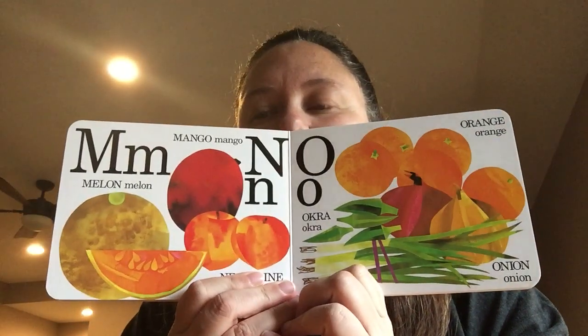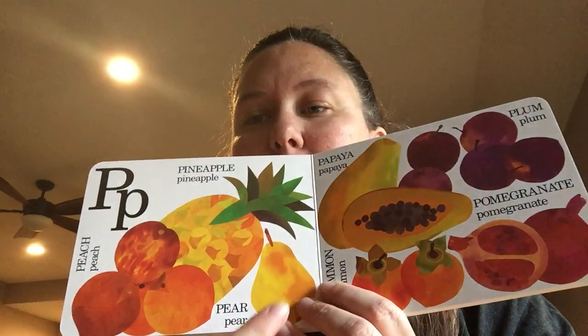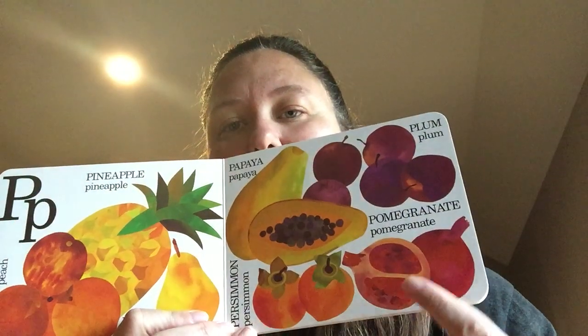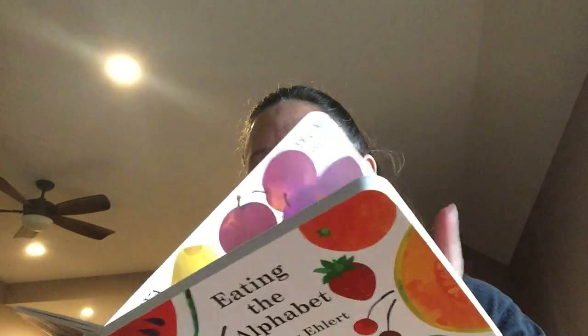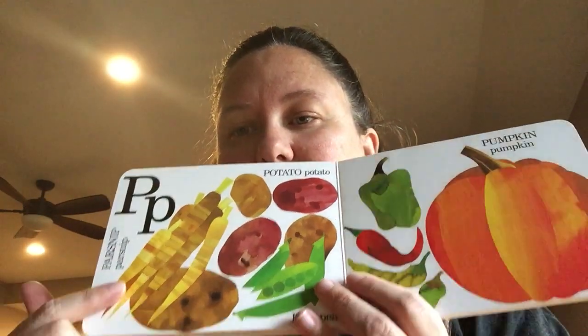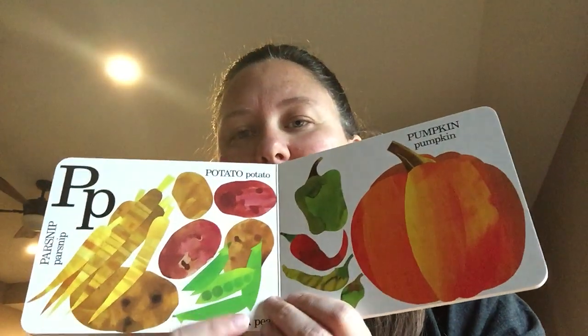P is for peaches, pears, and pineapples, papayas, persimmons, pomegranates, and plums. Lots of P fruits! Here's more. P is also for parsnips, potatoes, peas, peppers, and pumpkins.